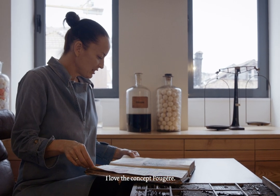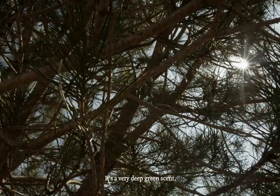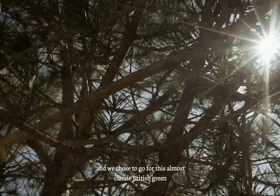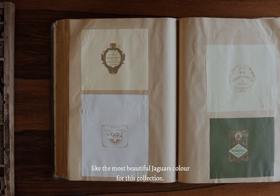I love the concept of Jarre. It's a very deep green scent. And we chose to go for this almost classic British green — like the most beautiful Jaguar's colour — for this collection.